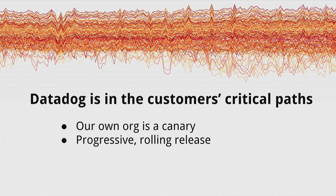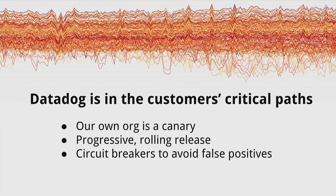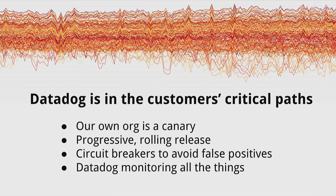To handle the problem of Datadog being in our customers' critical path, we mitigate release risks by using our own org as a canary — we're actually a pretty large user of ourselves, so it's a good representative sample. We run a simple canary test to make sure that's working, and once it passes, we do a progressive rolling release, gradually rolling out to a few servers and a few orgs at a time until it's rolled out everywhere, watching key metrics for that particular release. We've also created some circuit breakers to avoid false positives — in case anything goes wrong, it gives us time to revert before sending false positives and waking you up for no reason. And of course we use Datadog to monitor everything as our release goes out.